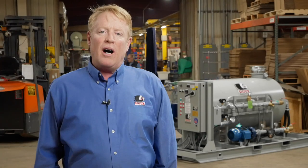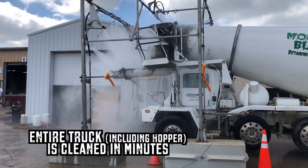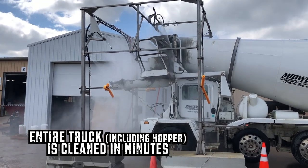The Sioux Concrete Truck Wash is an all-new product that automatically cleans concrete trucks in about a minute. It cleans the entire truck, including the all-important hopper.